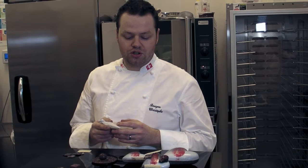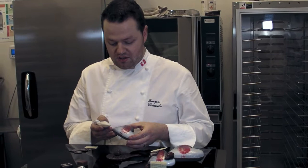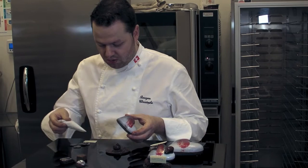Welcome to Chez Christophe Chocolatier Patisserie. My name is Christophe and I'm going to build one of our customized heart sculptures made with our brand new Swiss chocolate, recently imported from Switzerland — we are the first in Canada to have it. I'm going to assemble all our different components together.